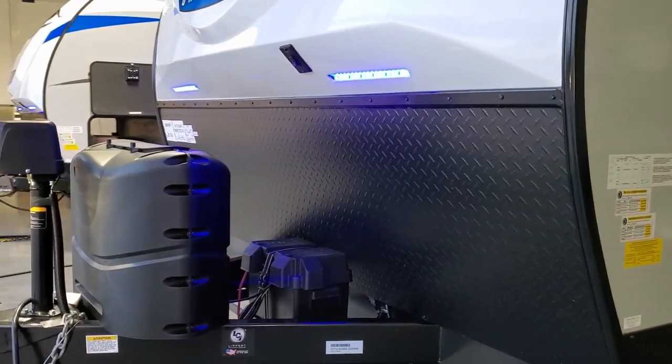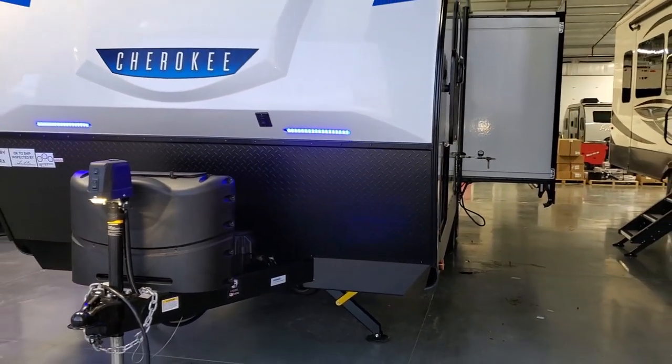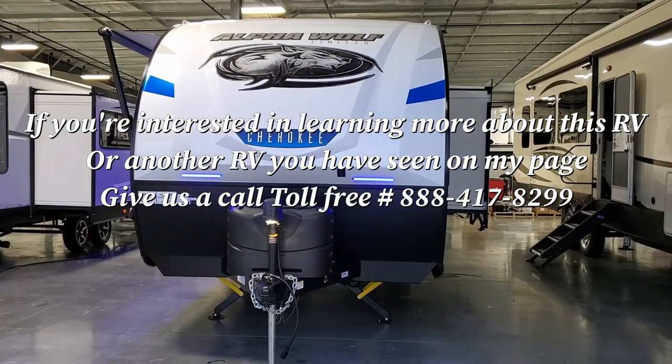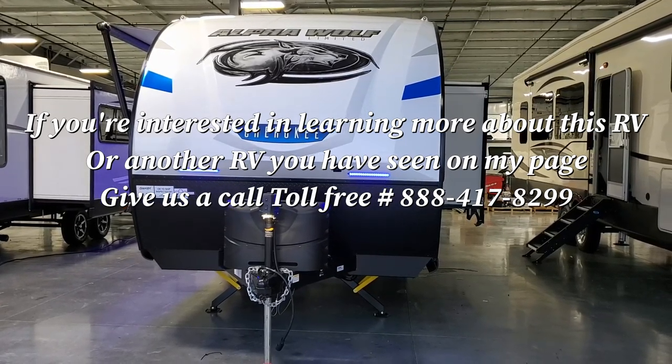Don't forget to like, share, and subscribe if you're interested in keeping up with more of these videos. Toll-free number for Couches RV Nation store: 888-417-8299. Check them out at couchesrvnation.com.